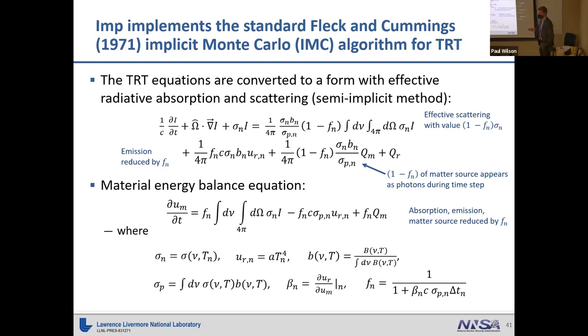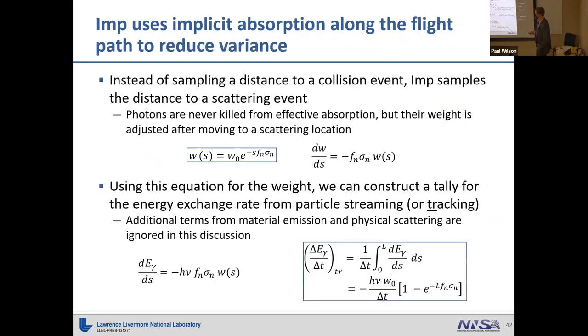Rather than the temperature equation, we think of it as a material energy balance equation. Instead of full absorption during the time step, absorption is reduced by the Fleck factor f, which ranges from 0 to 1. We linearize these equations by taking values of quantities at the start of a time step and assuming they're stationary over that step. Because we now have implicit absorption, we don't actually model photon absorption — instead, we sample the distance to a scattering event and reduce the particle weight by the expected value of particles that would have been absorbed. This variance reduction technique is called implicit absorption along the flight path.